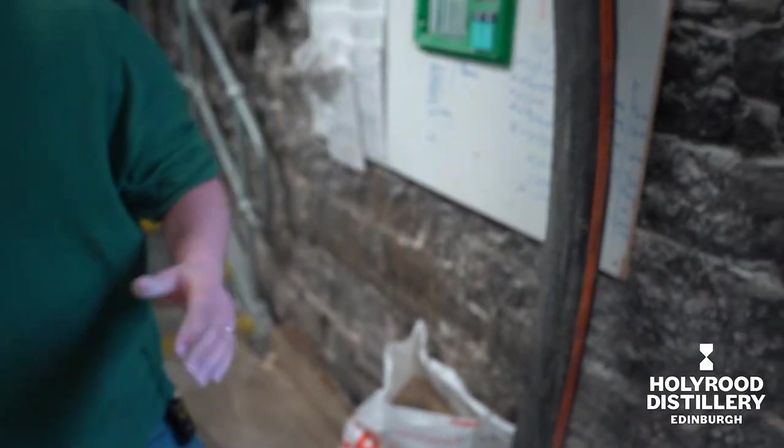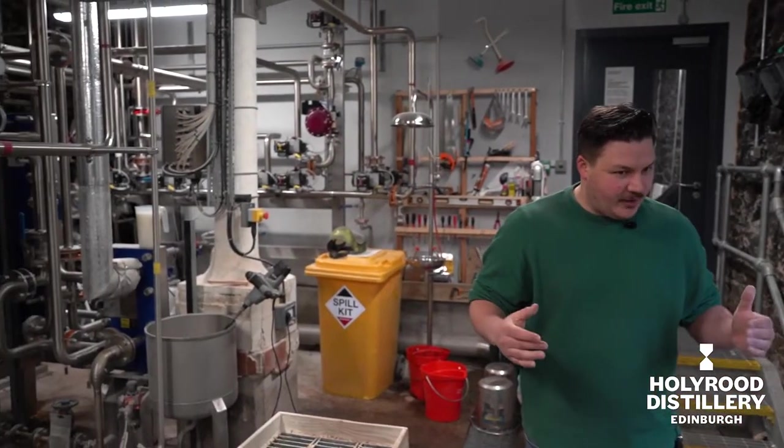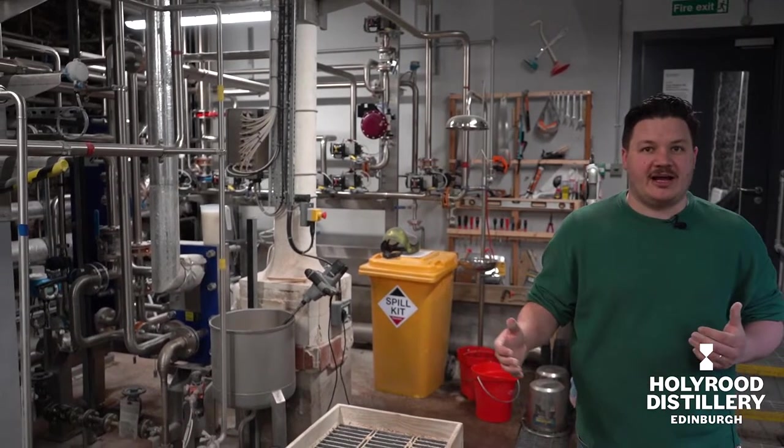So you can see here, Holyrood Distillery is really tight. So everything we bring in here has to have a purpose and that's why you don't see a mill, you don't see any silos.